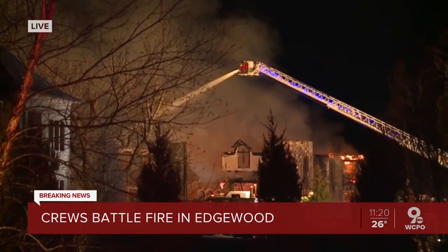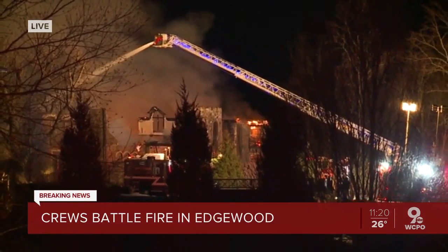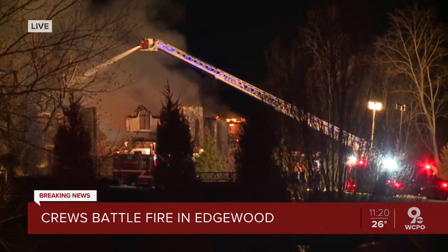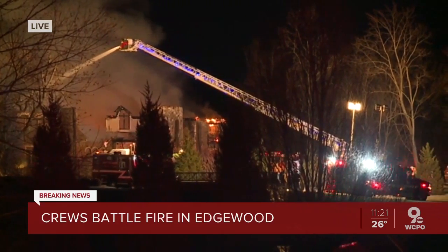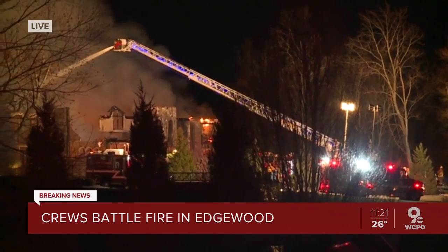I count at least seven trucks and countless more emergency vehicles on the scene right now. At the house immediately there, definitely at least four fire trucks, and we're also seeing Duke Energy trucks on the scene, so this is possibly impacting power in the area as well.